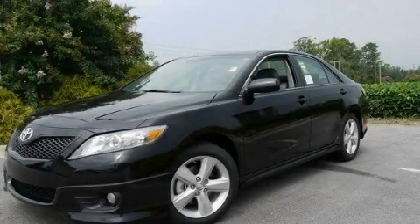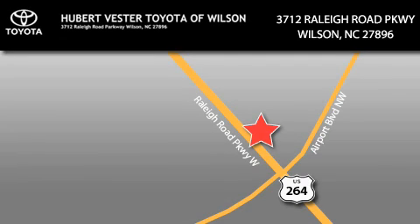This vehicle is sure to sell fast. Call and arrange your test drive today. Hubert Vester Toyota is located at 3712 Raleigh Road Parkway in Wilson. Our goal is to exceed all of your expectations to ensure that you'll return for future visits.